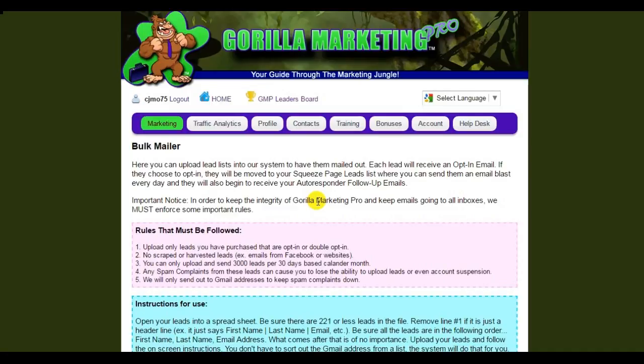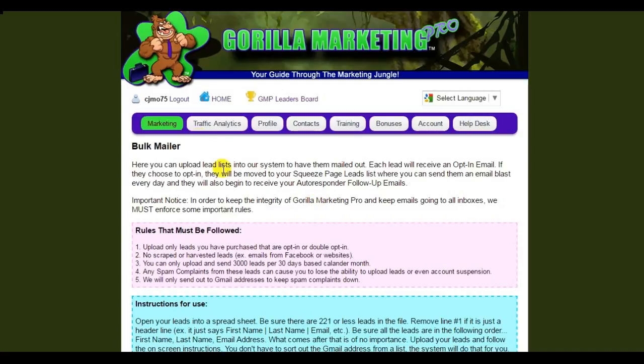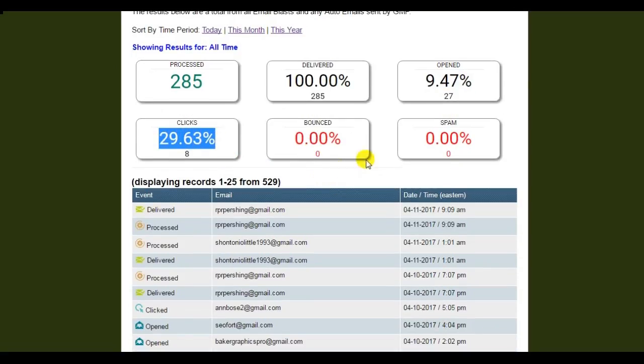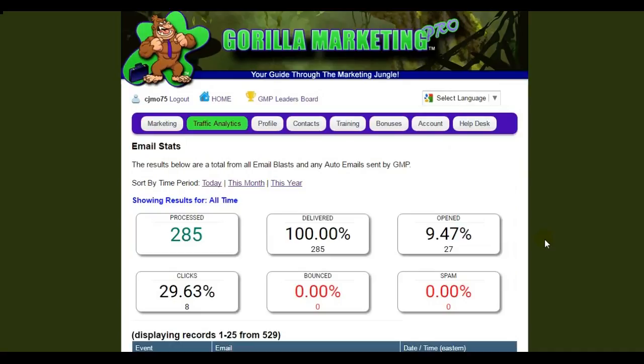So far on my emails — just looking at my email stats — I've sent to 285 people, and I've got almost a 10% open rate. Out of that, I've got almost a 30% click-through rate, and look at this: 100% delivery rate. So these are good tools — these guys know what they're doing and they're always keeping their IPs clean so your emails get delivered.